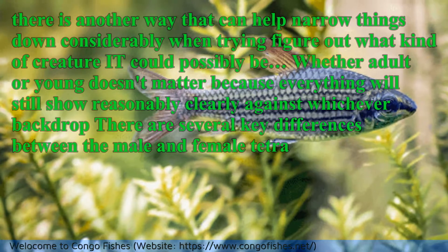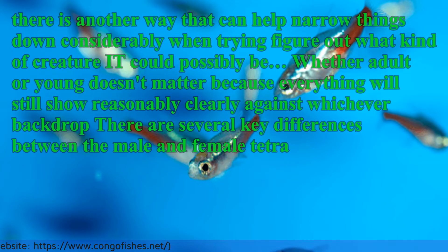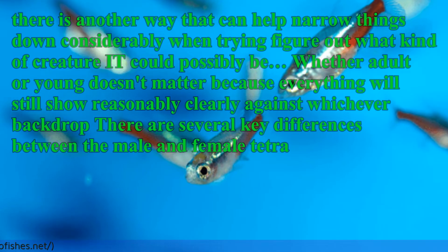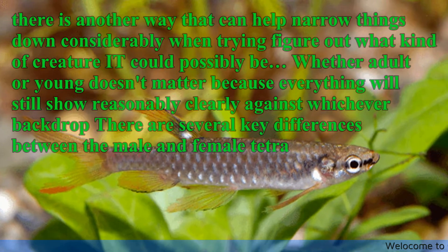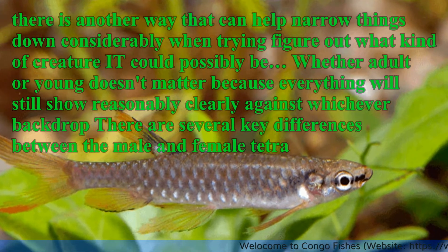There is another way that can help narrow things down considerably when trying to figure out the gender. Whether adult or young doesn't matter, because everything will still show reasonably clearly. There are several key differences between the male and female Tetra.